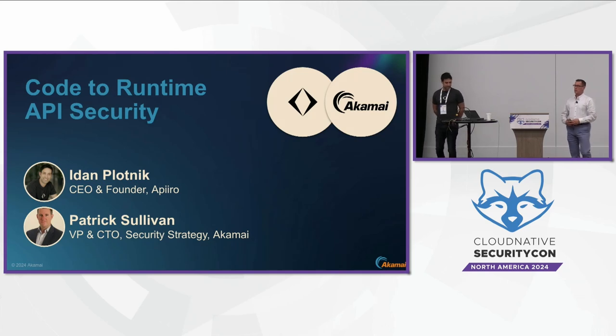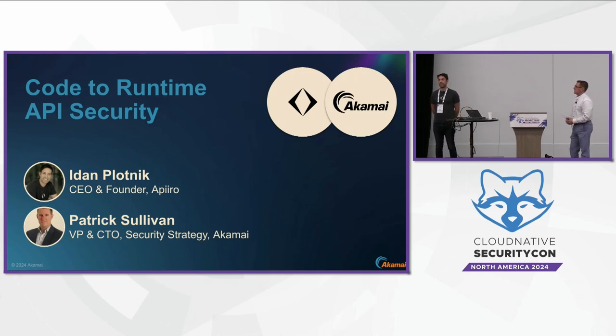Patrick Sullivan here, with Akamai Technologies. We'll focus on the runtime-to-code protection of APIs.